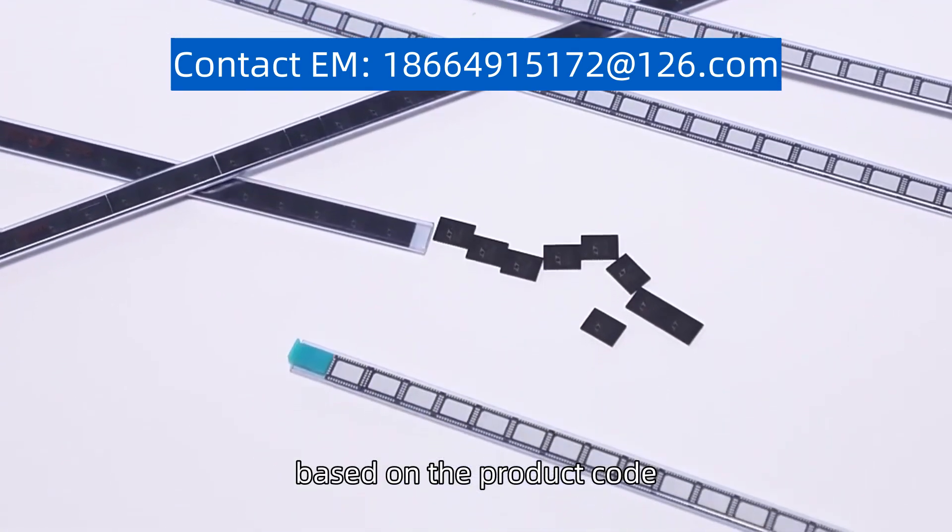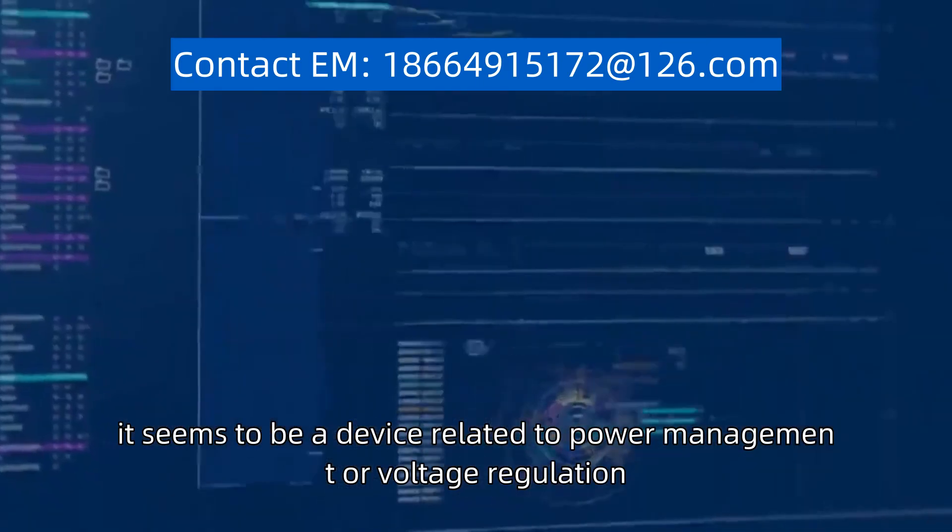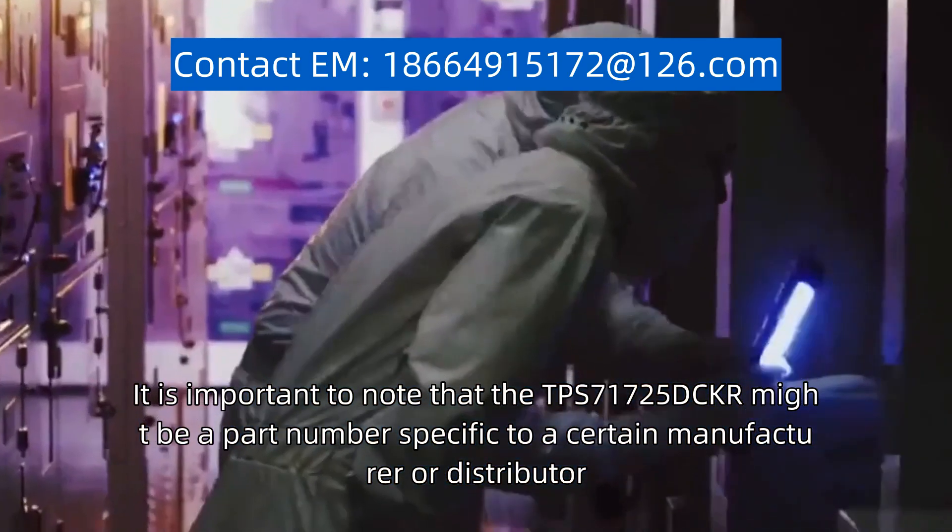However, based on the product code, it seems to be a device related to power management or voltage regulation.